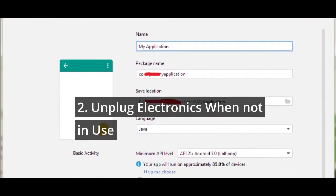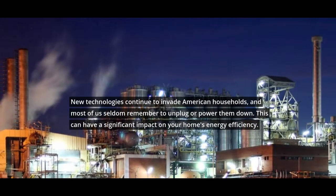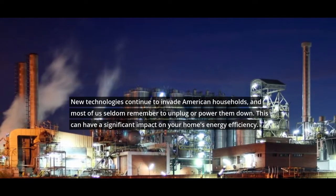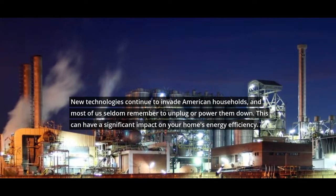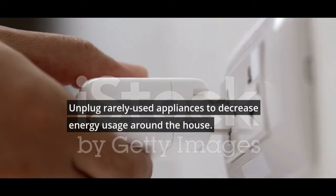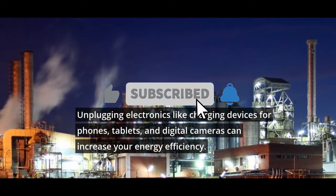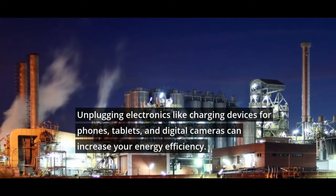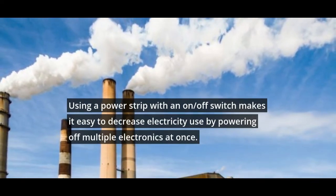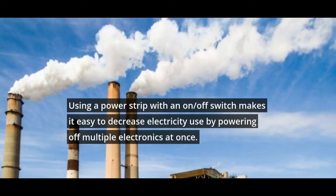2. Unplug Electronics When Not In Use. New technologies continue to invade American households, and most of us seldom remember to unplug or power them down. This can have a significant impact on your home's energy efficiency. Unplug rarely used appliances to decrease energy usage around the house. Unplugging electronics like charging devices for phones, tablets, and digital cameras can increase your energy efficiency. Using a power strip with an on/off switch makes it easy to decrease electricity used by powering off multiple electronics at once.